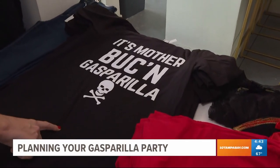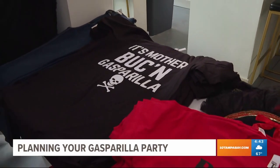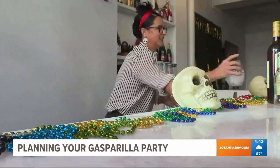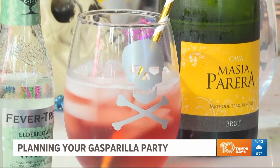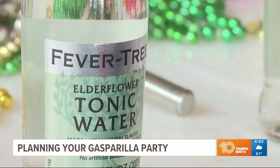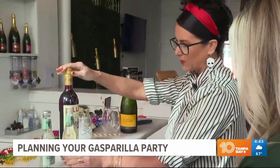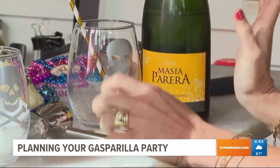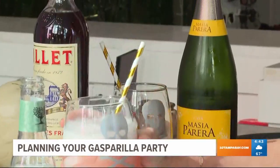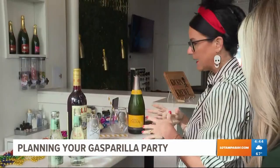We do a lot of our brainstorming over bottles of wine in the evenings. Raise a toast of your own with a little signature cocktail. We've got Fever Tree Elderflower Tonic, we've got Lelay, which is a French aperitif, topped with some champagne or Prosecco. We call it a bubbly buccaneer, and it's just really nice and light and easy.